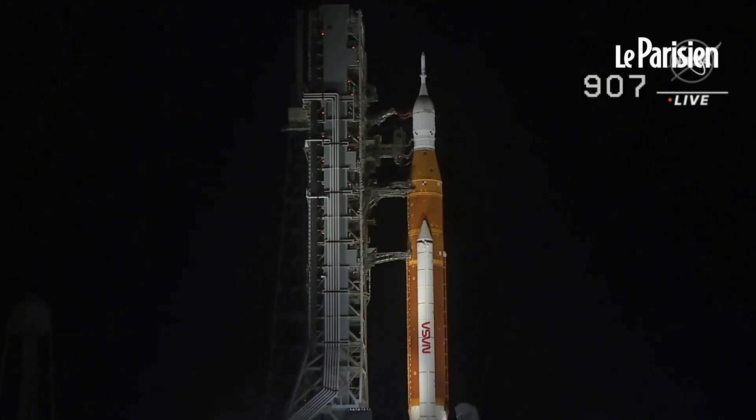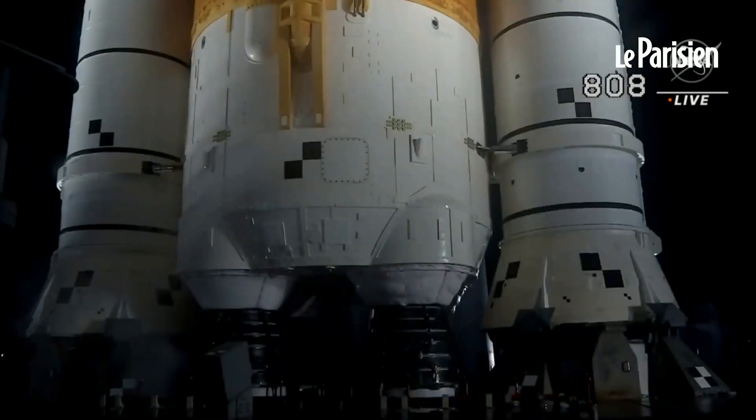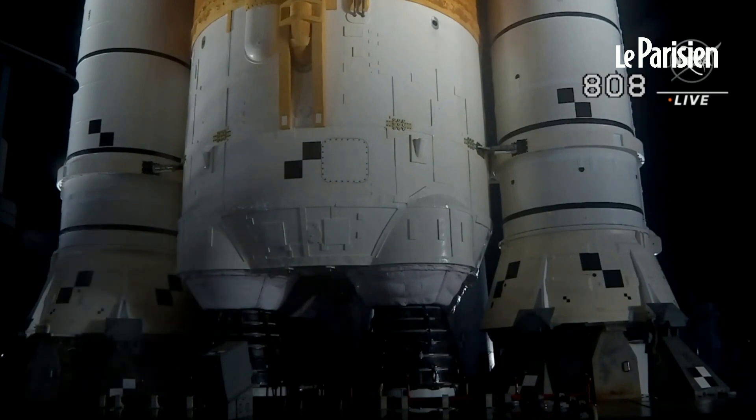And we are go for ALS. The Space Launch System is now counting down to liftoff of Orion on its maiden voyage to the moon. Launch team can no longer recycle the count. Sound suppressor water now flowing under the ML.